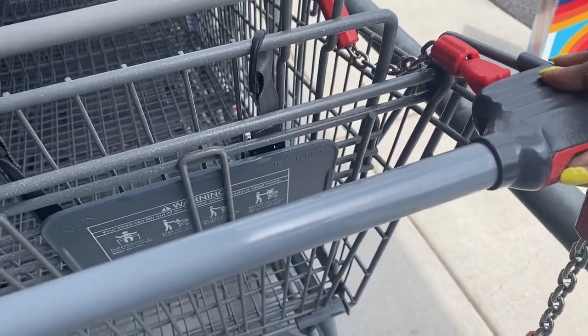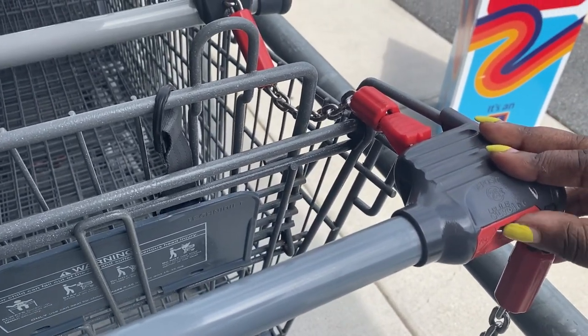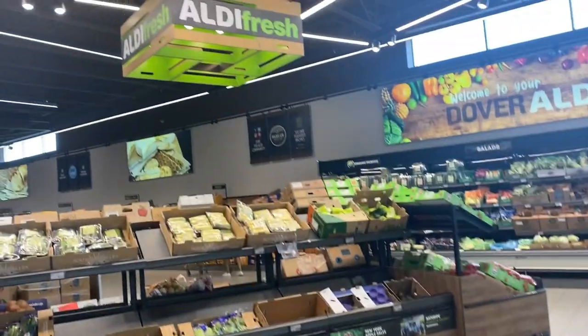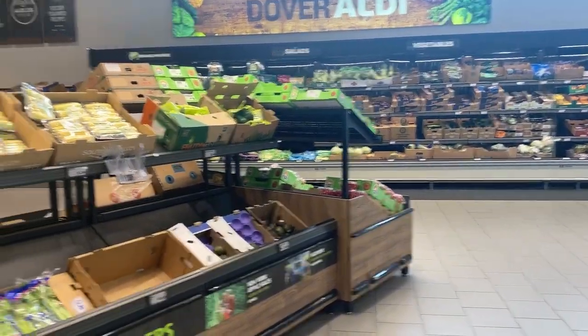I knew they had this quarter thing that you have to do. Oh okay, this is nice. It's very bright in here. So I can see the appeal — it's very nice and bright. You got the fresh fruit right at the front, your produce. This is called the Aldi fresh section with your vegetables, your fruit, salads.